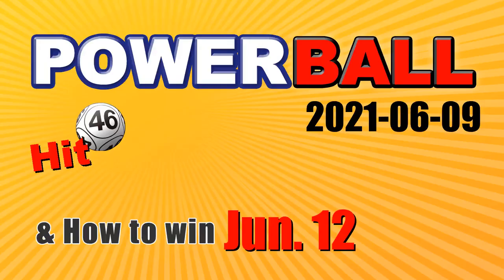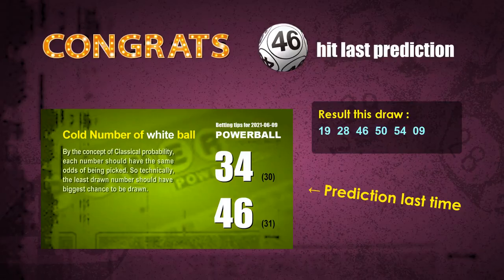Congratulations for friends who bet on whiteball 46 — whiteball 46 is hit. Congrats for all winners.